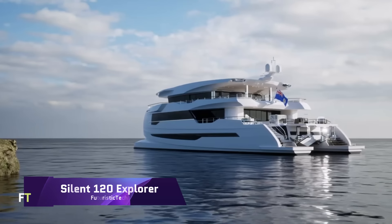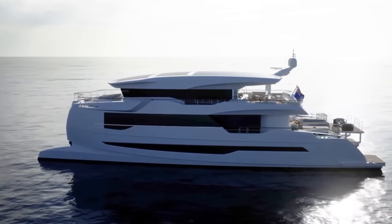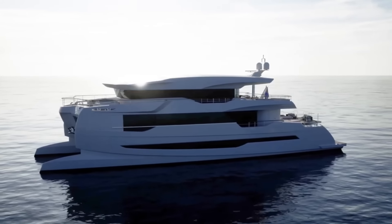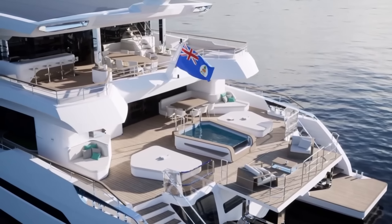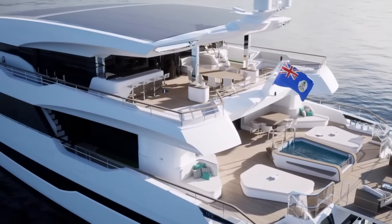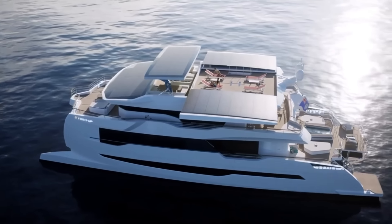Silent 120 Explorer. An exceptional blend of eco-friendliness, speed, and comfort characterizes the Silent 120 Explorer, a solar-powered luxury yacht. The 34-meter catamaran's 800 kilowatt hours battery bank and 40 kilowatt peak photovoltaic panels allow it to sail at 14 knots completely on solar power. It confidently and safely navigates the open ocean with its CE certification class A. With six staterooms, a salon, a kitchen, and a flybridge, the yacht's interior is both roomy and attractive.